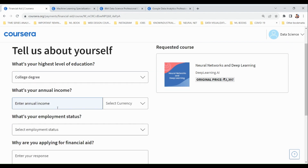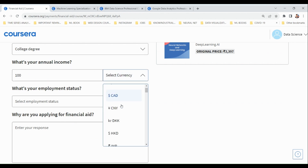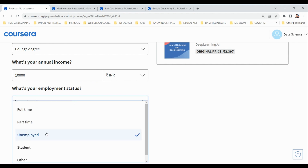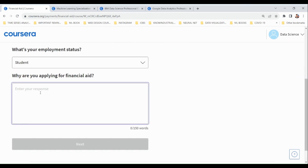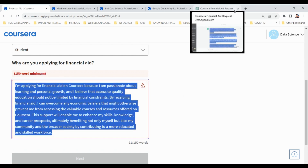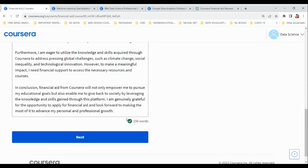Some people may be in college. For annual income, enter a reasonable amount. For employment status, some may be unemployed or a student. For the question 'Why are you applying for financial aid?', write something meaningful — for example, that you need this course to get a new job. You can get assistance from ChatGPT for writing this, but make sure it is reasonable and more than 150 words.